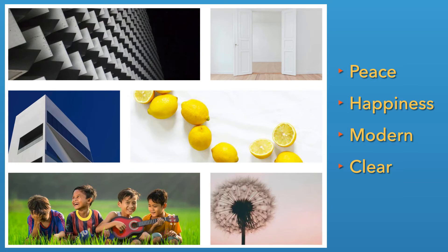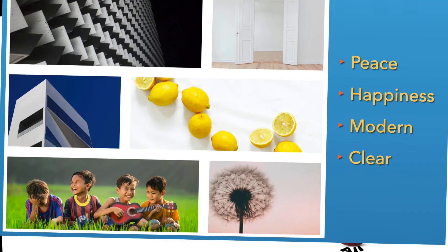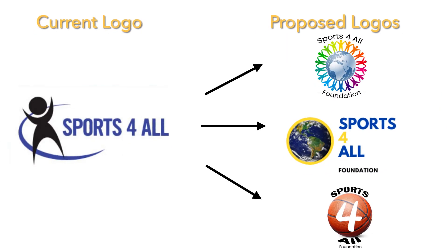Another point of opportunity can be the site's logo. I have a few possible logos that this foundation may adopt, which are all connected to the organization's theme. While each logo is different, they all have a similar message which mirrors that of Sports4All.